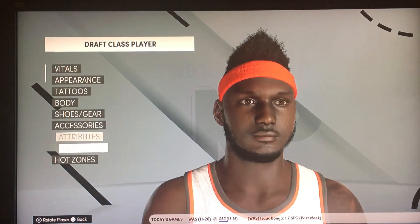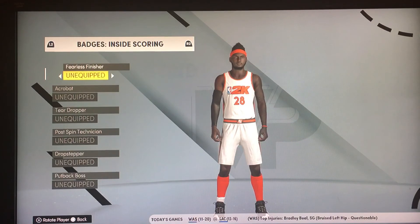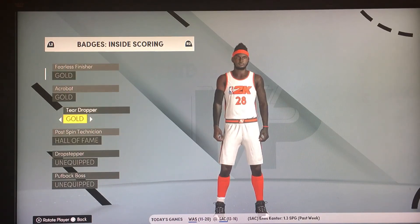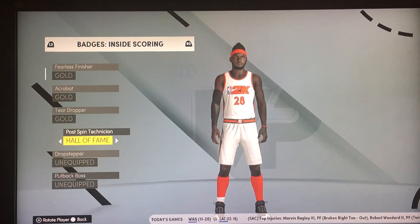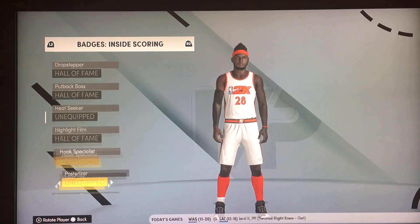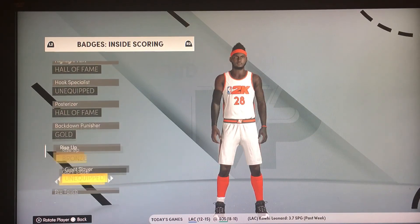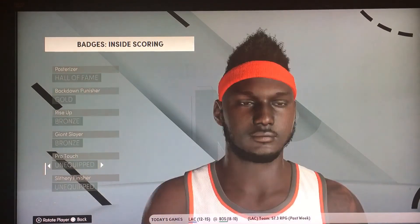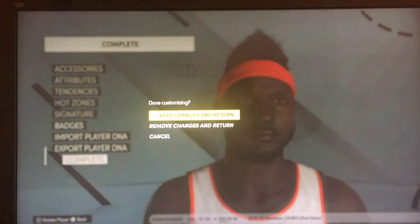Then I go to his badges: inside scoring badge — acrobat on gold level, fearless finisher on gold, tear dropper gold, post spin Hall of Fame so he's like Olajuwon or Kevin McHale in the post. Drop stepper, put-back boss — you can do all these things to make him a great inside scorer: poster riser, backdown punisher, rise up, giant slayer. So I save those changes, complete him, keep changes and return. Now he's going to be much better and give me a harder time, but I might not get to draft him anyway since he may go number one overall and I don't have that pick — so I'm not rigging it for myself.